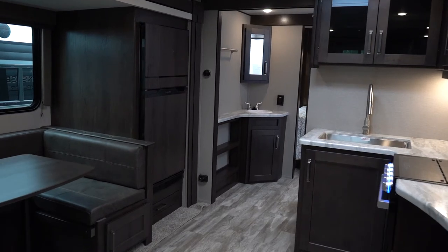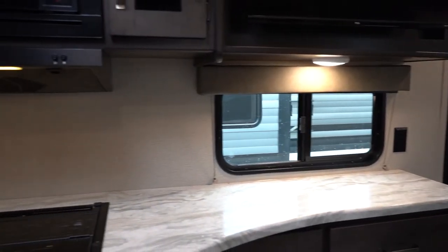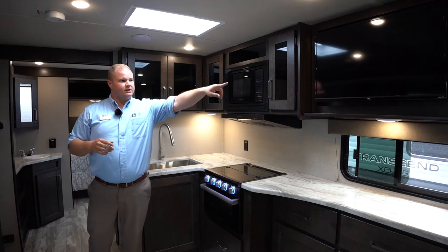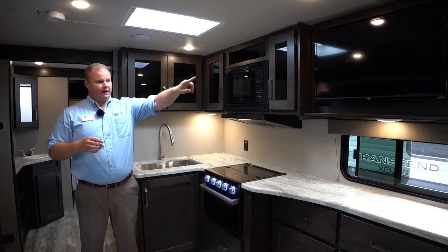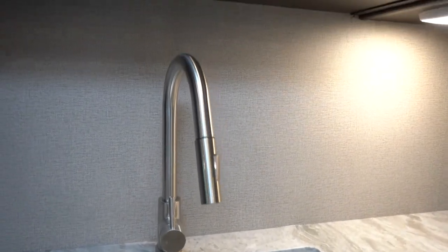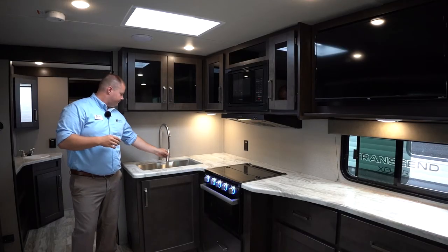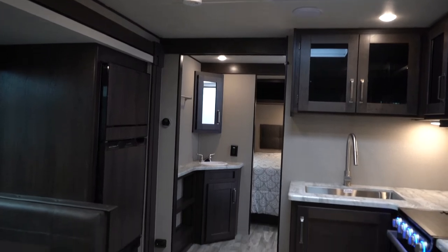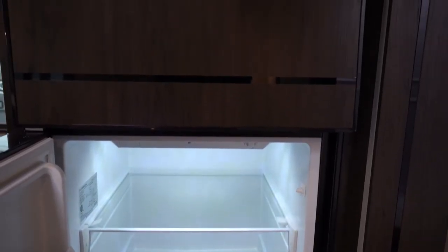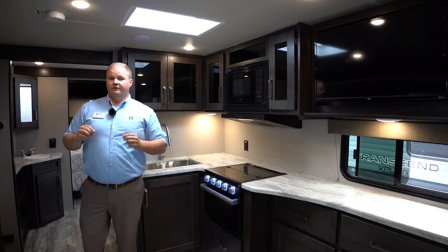I absolutely love how big the kitchens are on these Grand Design campers. There is a ton of counter space, a lot of storage above and below, and the TV for the entertainment center is up out of the way off the counter space. There's a big one-piece aluminum sink with a rotating pull-out faucet. On this side we have an all-electric 12-volt refrigerator and freezer, which for 2021 is accompanied by a solar panel on the roof of every Transcend Explore.